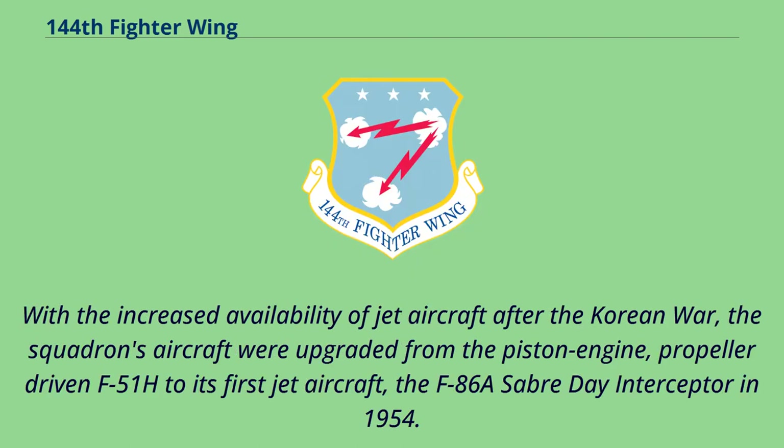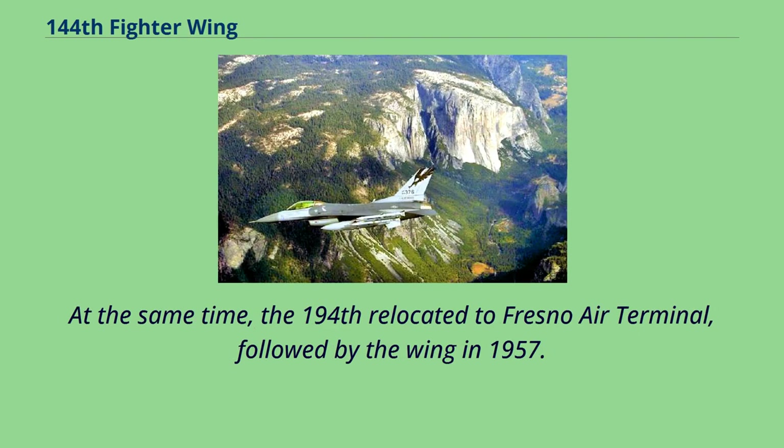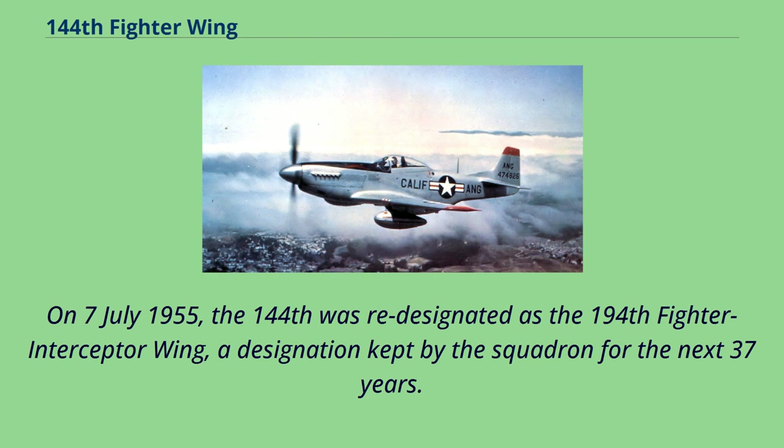With the increased availability of jet aircraft after the Korean War, the squadron's aircraft were upgraded from the piston-engine, propeller-driven F-51H to its first jet aircraft, the F-86A Sabre Day Interceptor in 1954. At the same time, the 194th relocated to Fresno Air Terminal, followed by the wing in 1957. On July 7, 1955, the 144th was re-designated as the 194th Fighter Interceptor Wing, a designation kept by the squadron for the next 37 years.